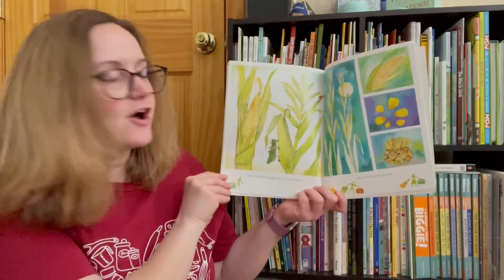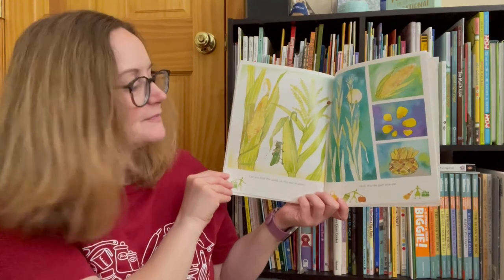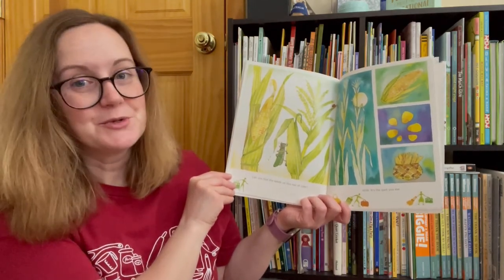Can you find the seeds on this ear of corn? Hint — it's the part you eat.